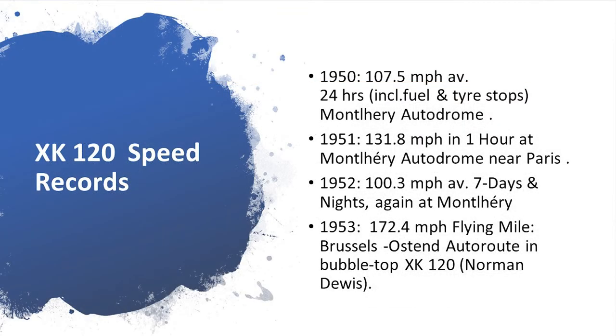Jaguar believed that racing improved the breed and improved sales, and speed was the obvious demonstration. Major speed records: in 1950, 107 miles an hour for 24 hours at the French Montlhéry Autodrome. In 1952, 100 miles an hour for seven days and nights, again at Montlhéry. And then, a record for a production car in 1953: 172 miles an hour on the Brussels–Ostend Motorway in Belgium, driven by the famous test driver Norman Dewitt.